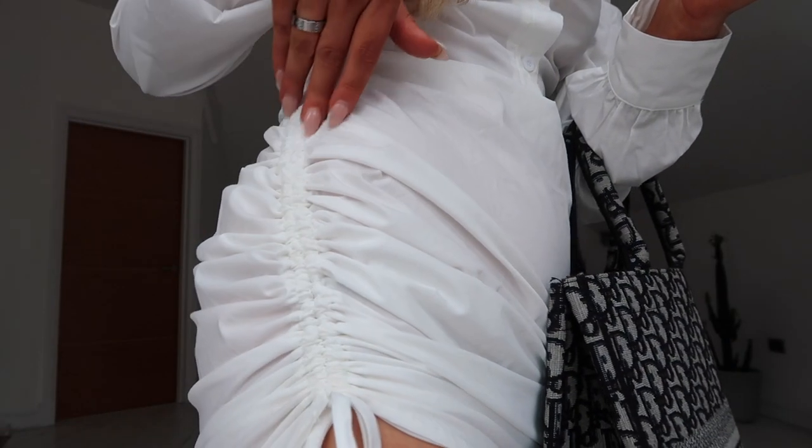I've put some sunnies on just to spice it up a little bit. Love the detail on this dress!